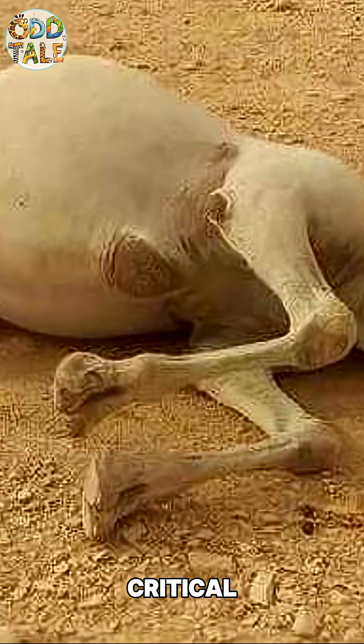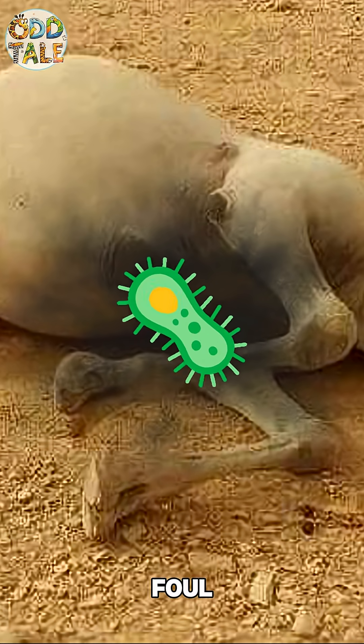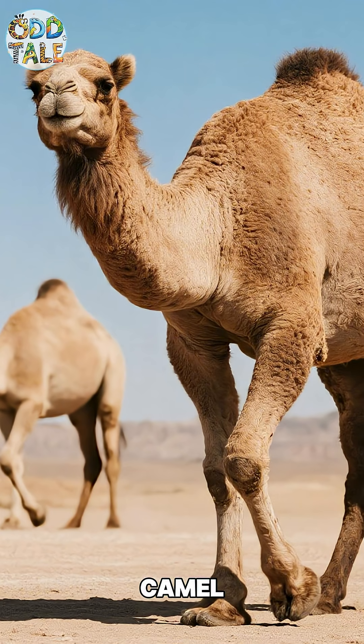Once the pressure builds to a critical point, even a small disturbance can cause the carcass to explode, turning it into a biological bomb, spreading foul odors and harmful bacteria across the area. This is the anatomy of a camel.